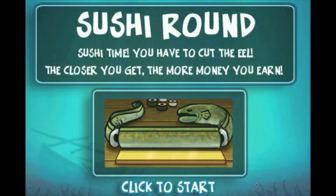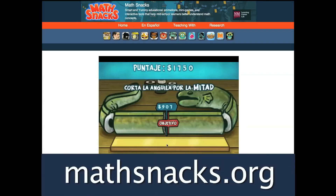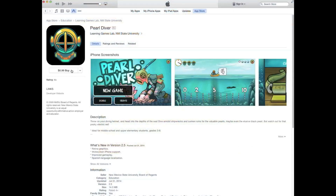Pearl Diver is available in English and Spanish. Play it free online at MathSnacks.org or download from the App Store.